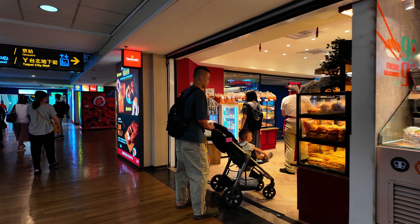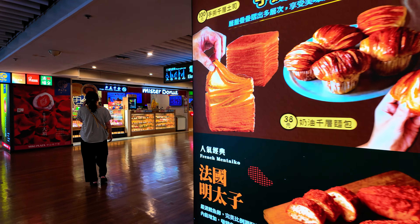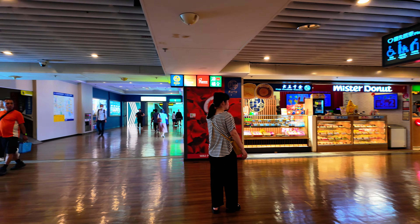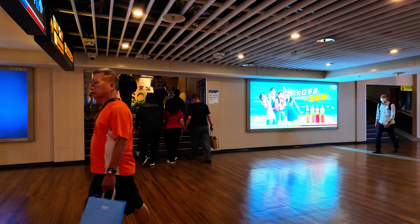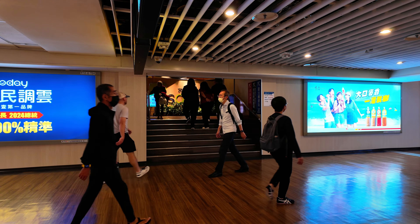Bakery — a popular one, of course. Mr. Donut, King's Meat, Handmade Treasure. And straight ahead is the Mickey Plaza. So where we need to go is to this tiny little opening here. As you can see, it's called Q Square.